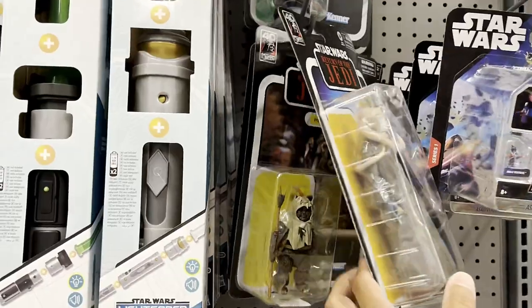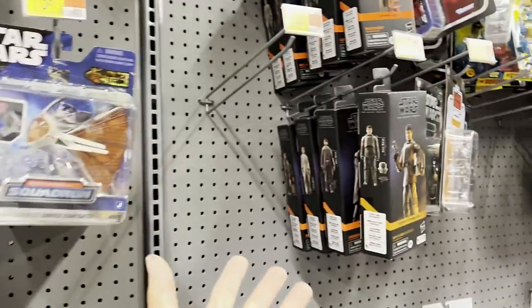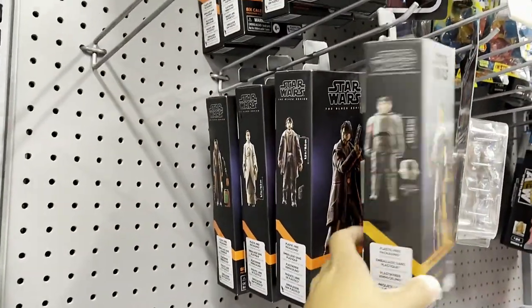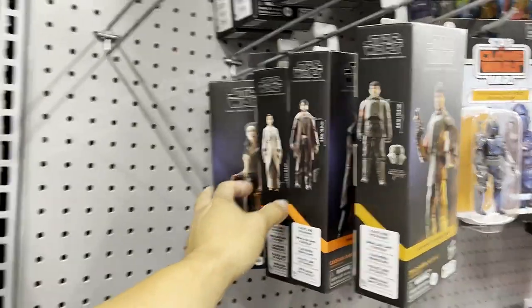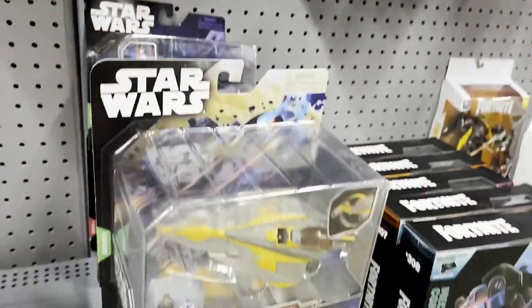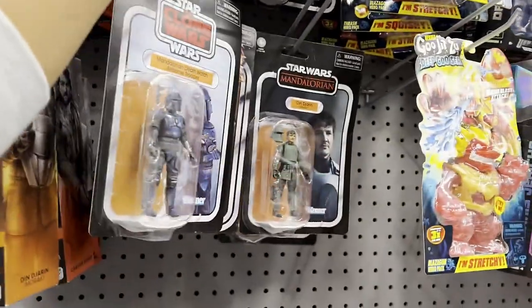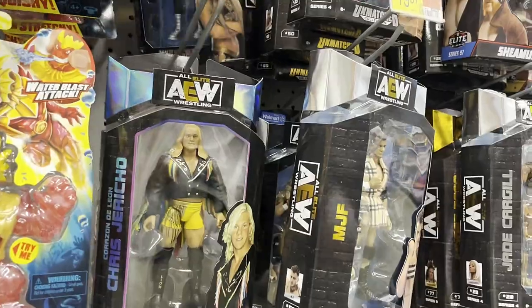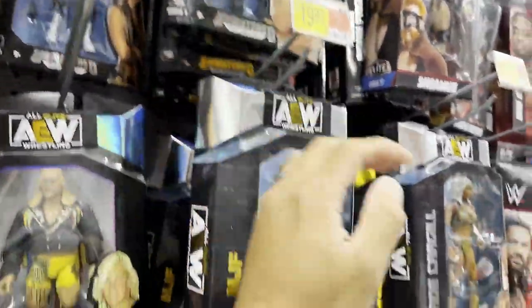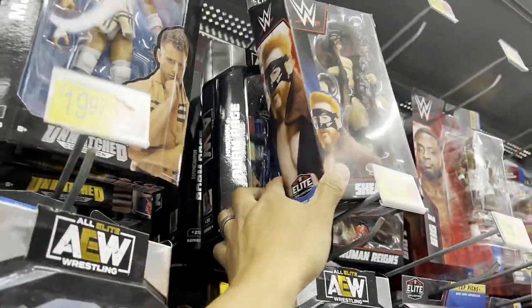Look at that - open Fortuna, Boba Fett, Emperor. Wow, I haven't seen this wave at a Walmart before, but that's pretty cool to see them. Interesting - what's that? Death Troopers. MJF.